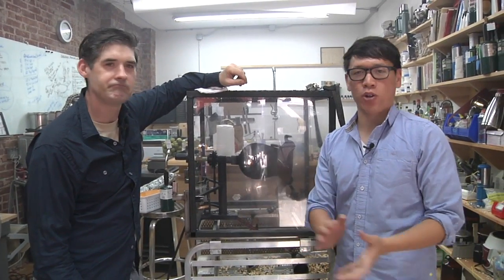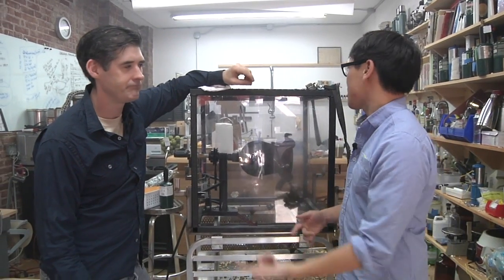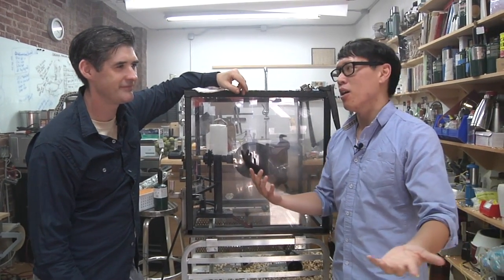Hey, it's Norm from Tessa.com. I'm here in New York City's Chinatown. It doesn't look like a Chinese restaurant I've ever been to, but it's a laboratory.